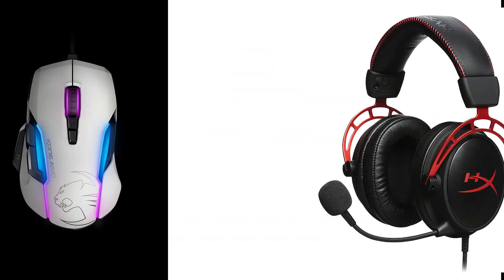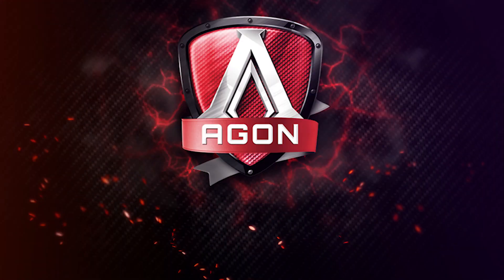We've got more RGB, new headsets, new mice, and even monitors. So stay tuned.